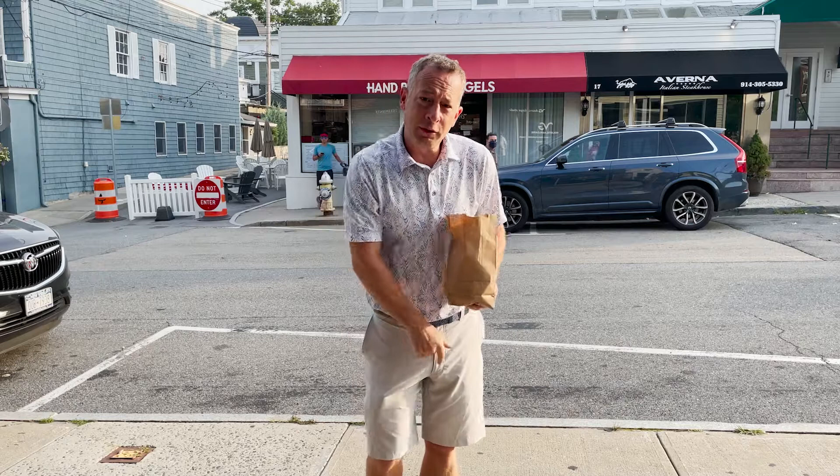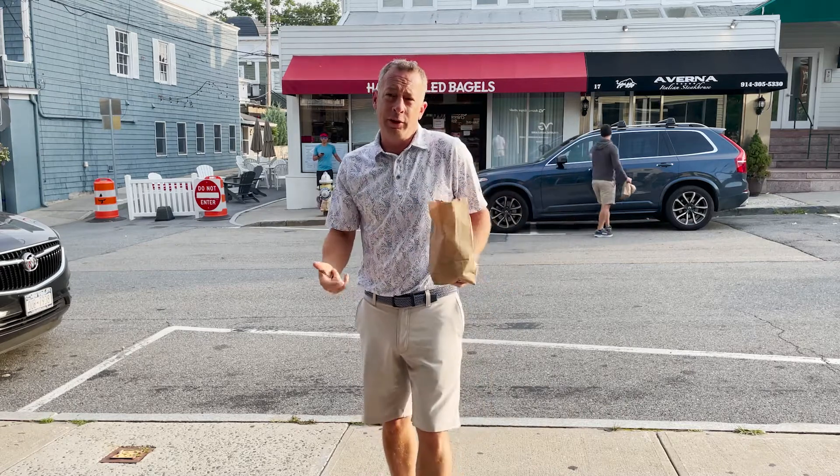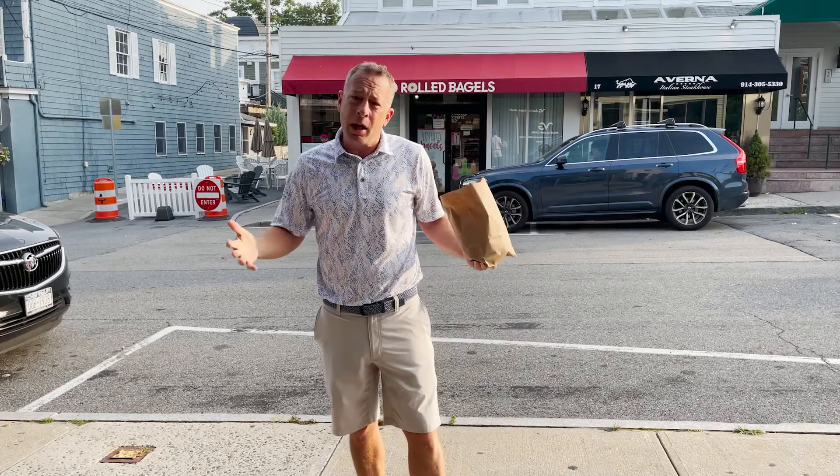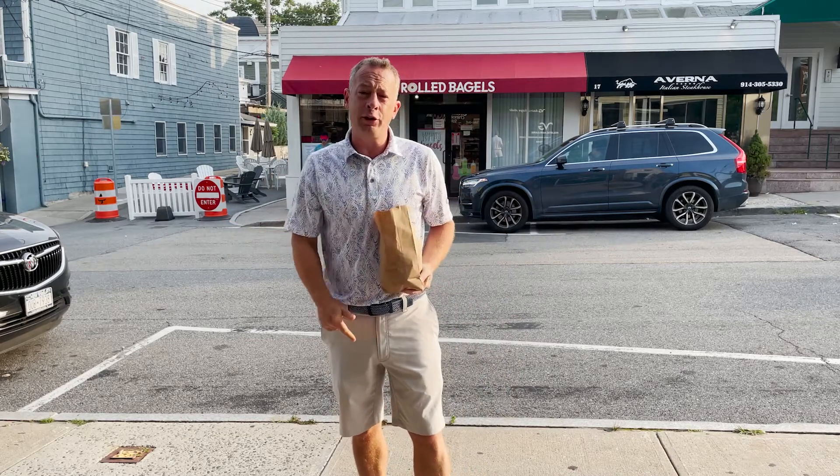Welcome back. It is Justin from Bagel Talk. How is everyone doing this morning? It is a beautiful summer day. The sun is shining. I've got my golf gear on. I'm headed up to Greenwich, Connecticut, but on the way up I'm stopping at a couple of towns. So I am here in beautiful Rye, New York on Purdy Avenue — a beautiful looking town.